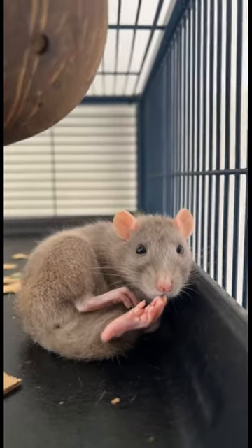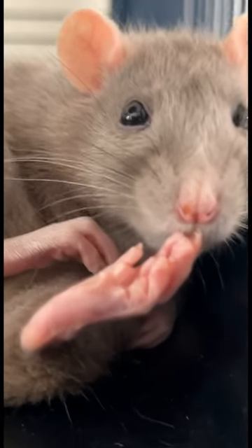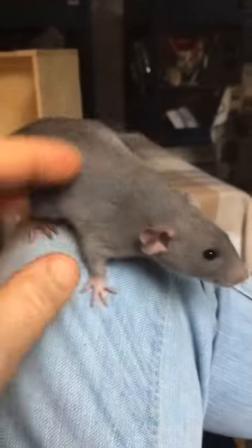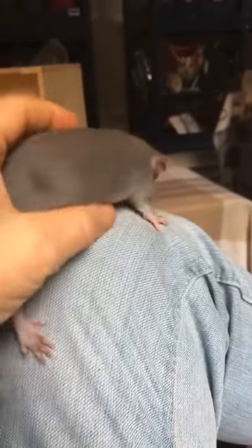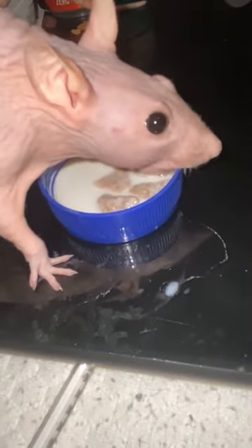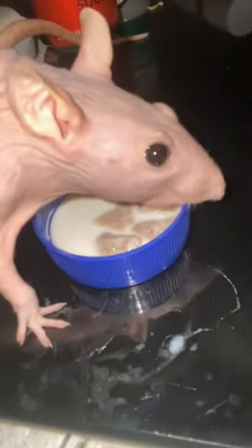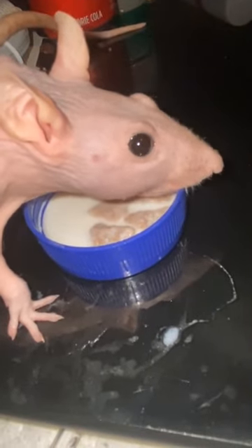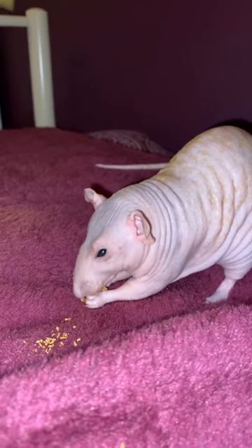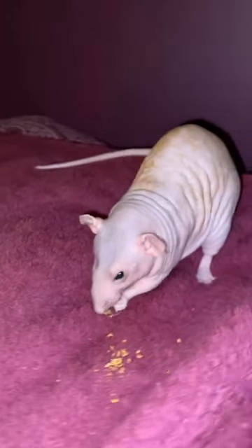Weight loss is another sign — older rats may have a harder time maintaining their weight due to decreased muscle mass, dental problems, or a slowing metabolism. A significant weight loss could indicate an underlying health issue, so it's important to monitor their weight regularly. As a rat ages, their fur may become thinner and appear more unkempt, and they may develop bald spots or patches of gray hair. Elderly rats might also not groom themselves as thoroughly, leading to a dull, greasy coat or matted fur.